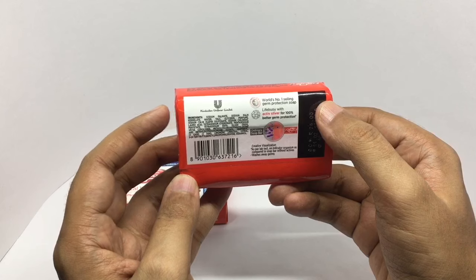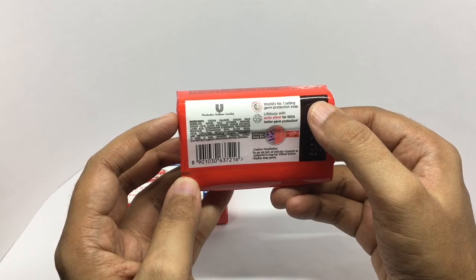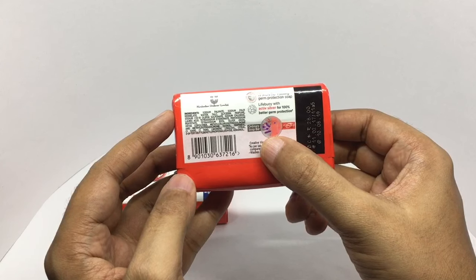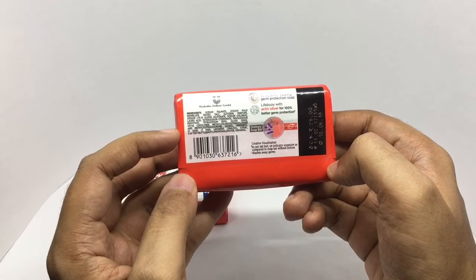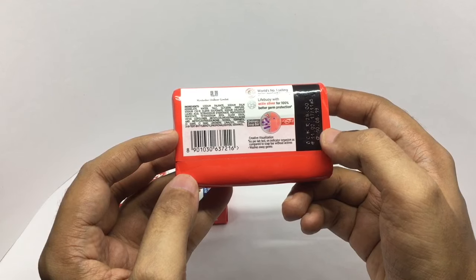These are by Hindustan Unilever Limited — world's number one selling germ protection soap. That shows how many germs an ordinary soap bar leaves, whereas Lifebuoy only leaves one. That's a creative visualization. That's the ingredient list. It costs around 28 rupees, or around 50 cents or so.